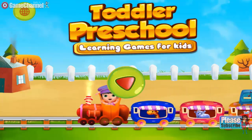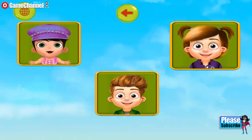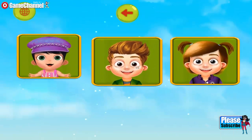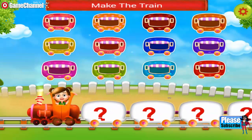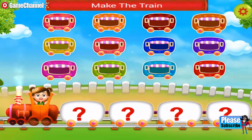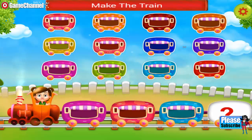Toddler Preschool Learning Game for Kids. Hey, you need to make a train. Join the wagons. Amazing! Nice one!